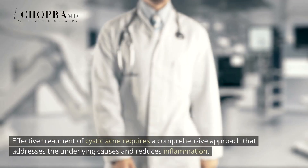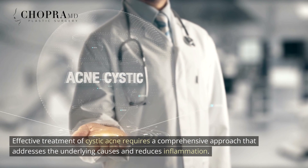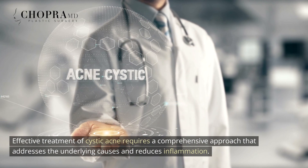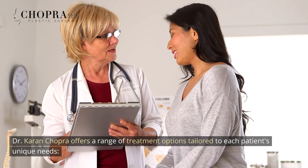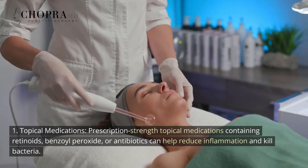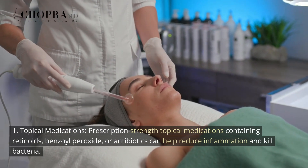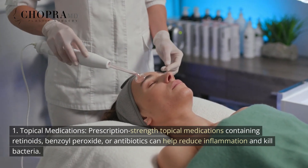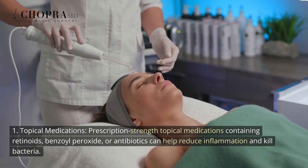Treatment Options for Cystic Acne. Effective treatment of cystic acne requires a comprehensive approach that addresses the underlying causes and reduces inflammation. Dr. Karen Chopra offers a range of treatment options tailored to each patient's unique needs. 1. Topical Medications — prescription-strength topical medications containing retinoids, benzoyl peroxide, or antibiotics can help reduce inflammation and kill bacteria.